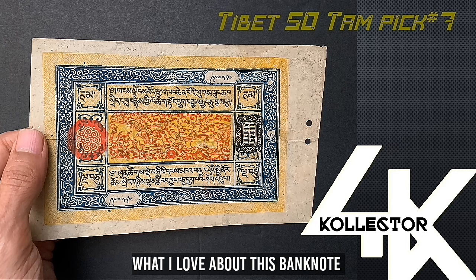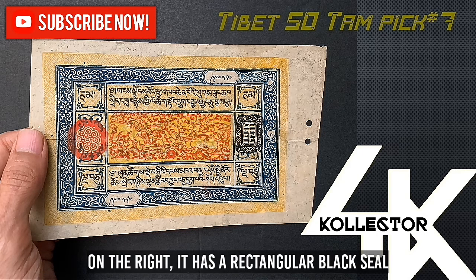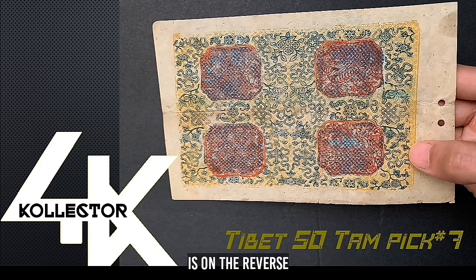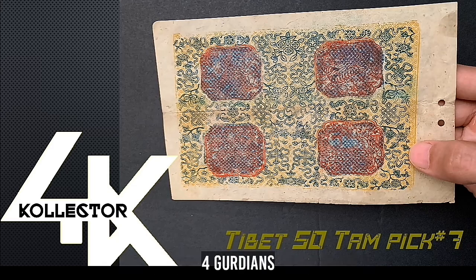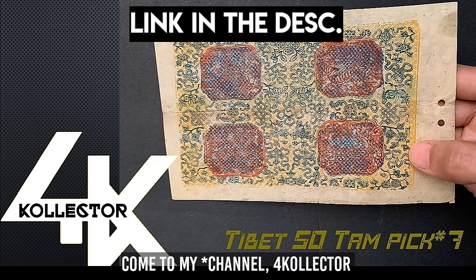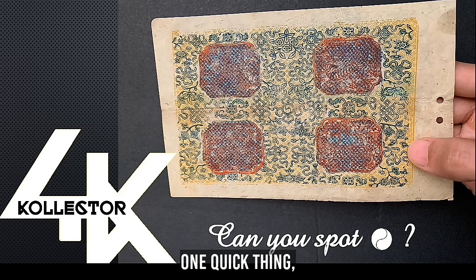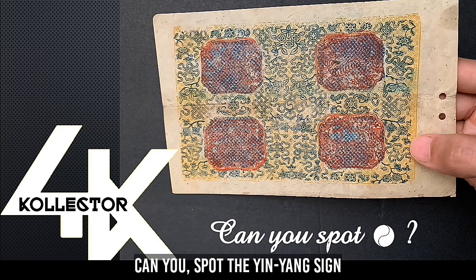What I love about this banknote is that on the left it has the red circular seal of the Dalai Lama, and on the right the rectangular black seal of the Lhasa mint. What's really unique is on the reverse — it has four red blocks which symbolize the four guardians, four mythical creatures. If you want to know more, visit my website. One quick thing: all these Tibetan banknotes have a hidden yin-yang sign — can you spot it on this banknote?